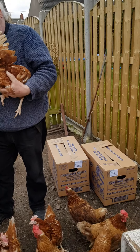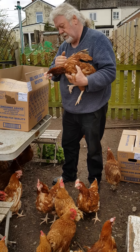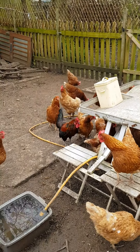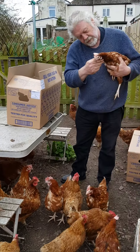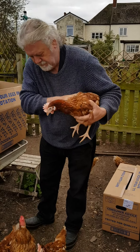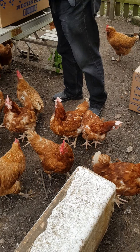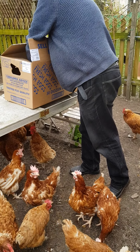We lost quite a lot of hens over winter — we do lose some over winter — but not to a fox this year, thankfully. As I said before, they often don't last long because they're not bred for longevity at all. They're a hybrid bred for maximum egg production.